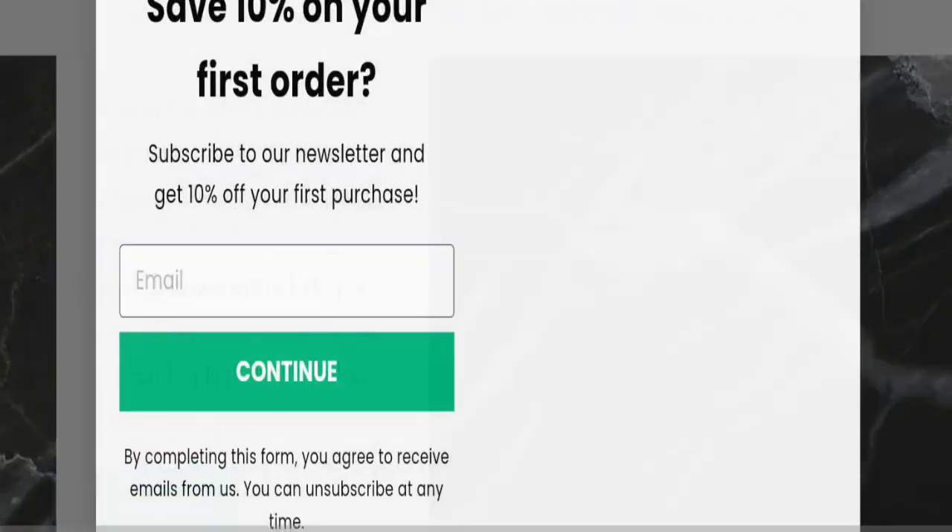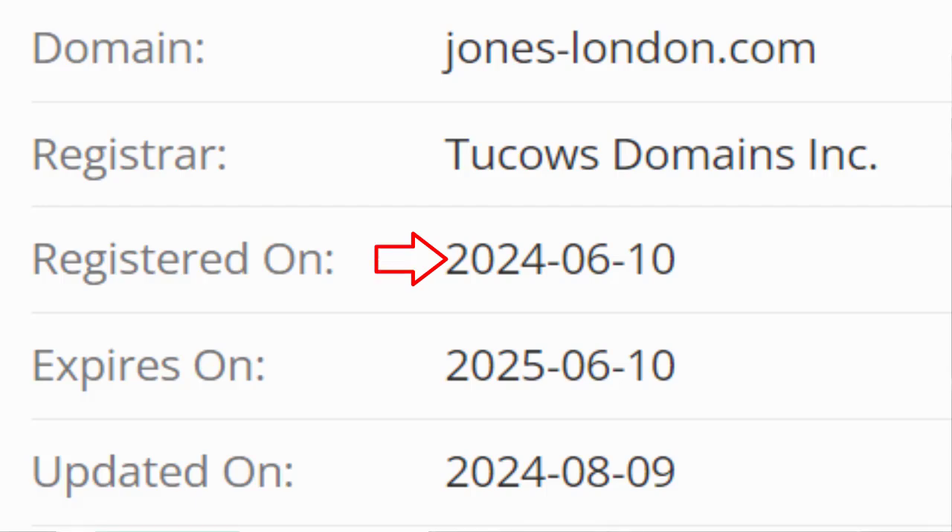This website was registered on the 10th of June 2024 and it will expire on the 10th of June 2025.